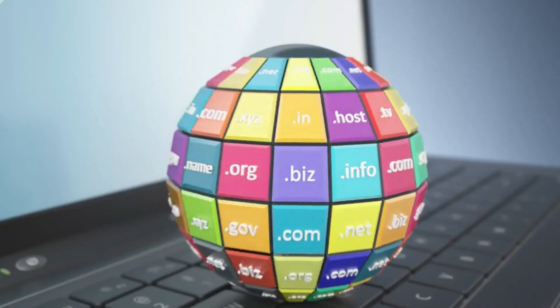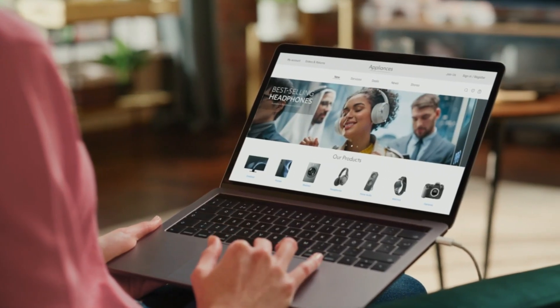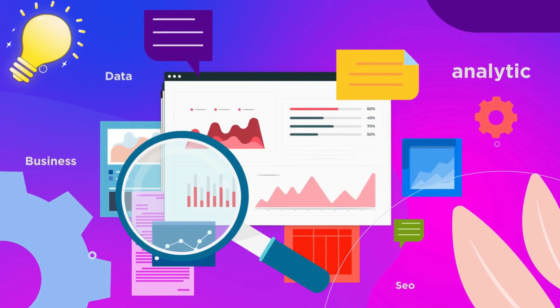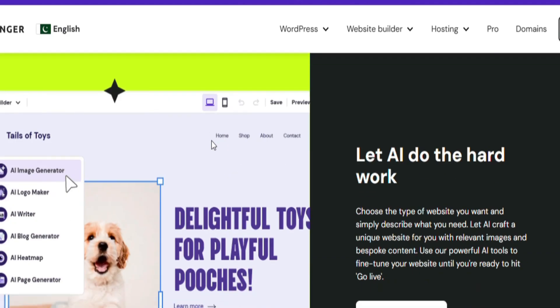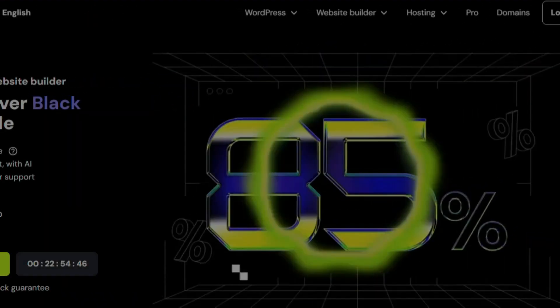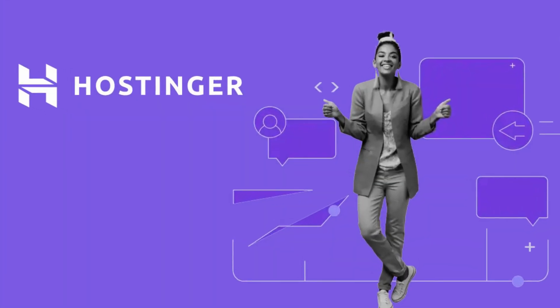Hostinger is the leading web hosting provider that offers fast, reliable, and affordable solutions tailored for all your online needs. Introducing Hostinger, your all-in-one solution to get your website up and running fast. From building your website to securing your domain, Hostinger has you covered. Get started today starting at $1.95 per month with two months free trial, speed optimization features, and industry-leading security. Visit Hostinger.com and create your website now.